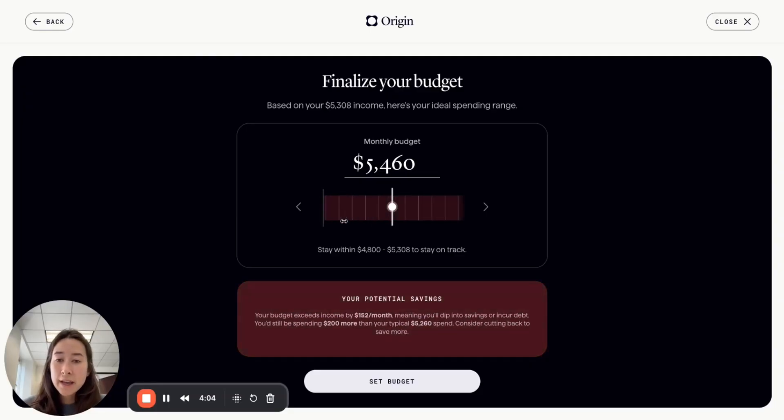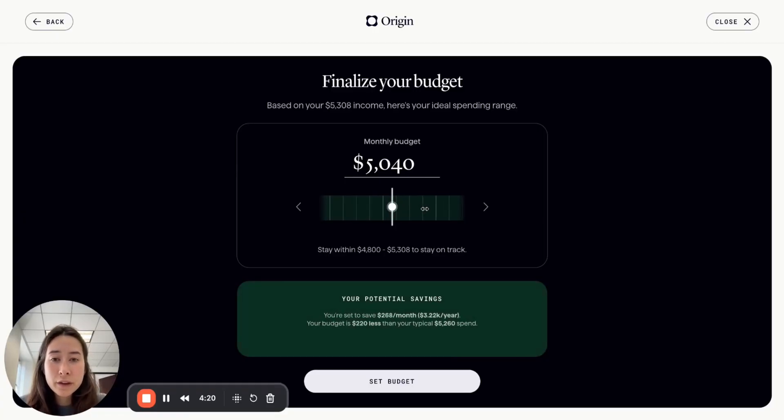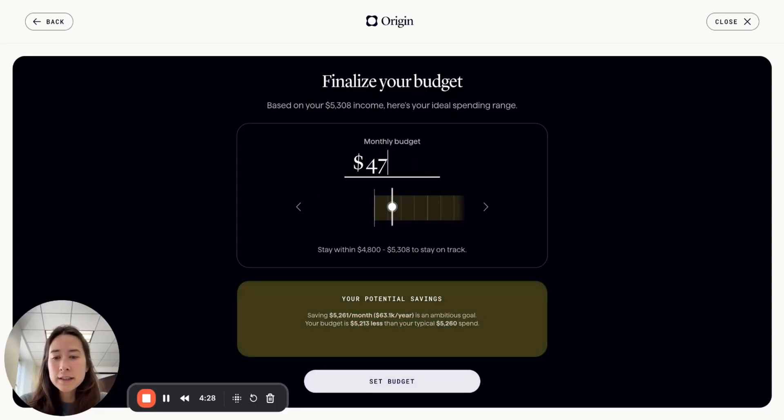On the other hand, if you go high, there are certain times where by setting a budget that high you'll actually dip into your savings or incur more debt. We also give reference to how much more they're spending compared to their typical spend. So for this case, I'm going to follow a budget right around here — or I can also manually put it in — let's say I want to do $4,750.